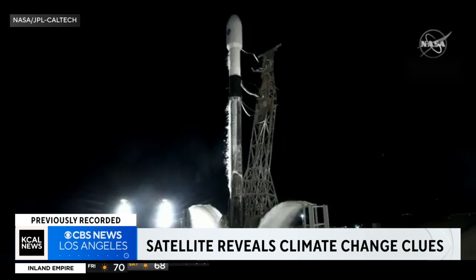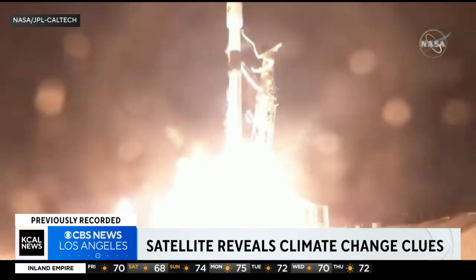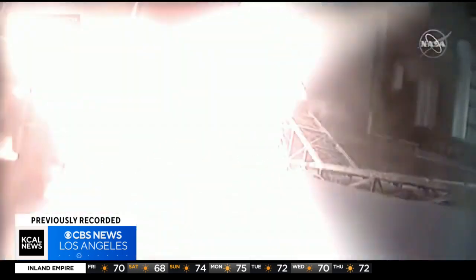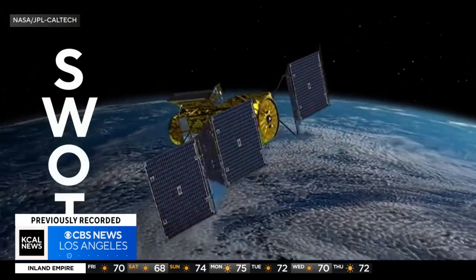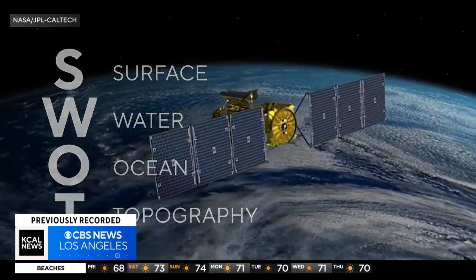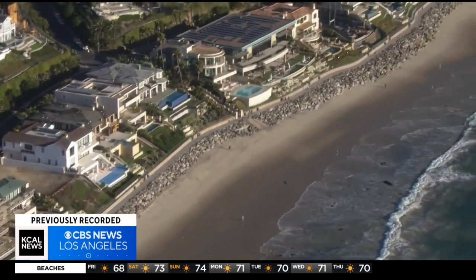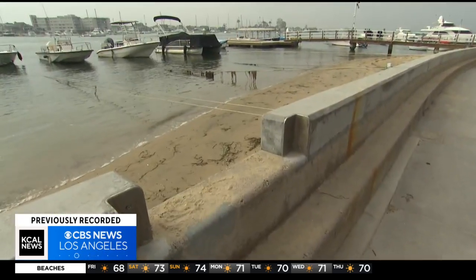Three, two, one. Engine ignition and liftoff of SWOT. The surface water and ocean topography satellite launched last year will give us an unprecedented view of not only how much the sea level is rising, but how fast it is happening.